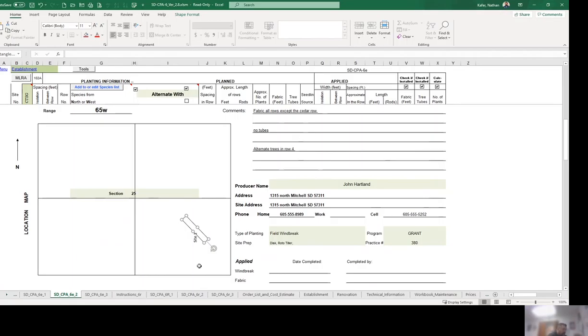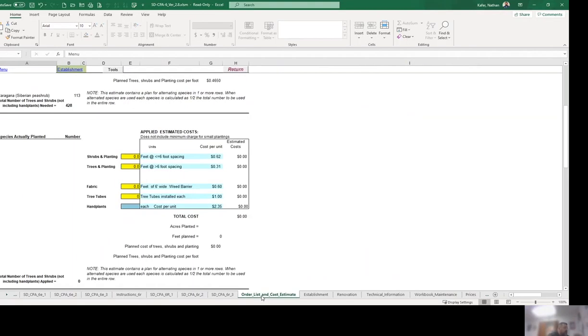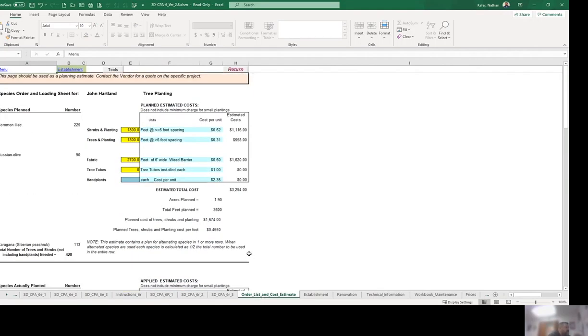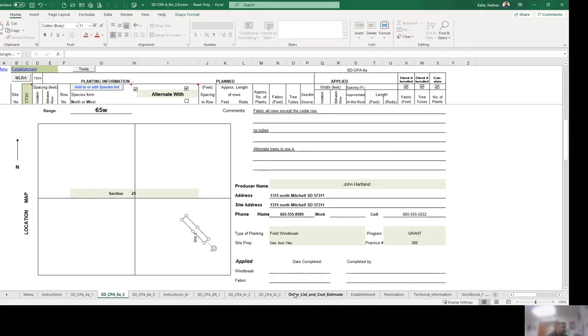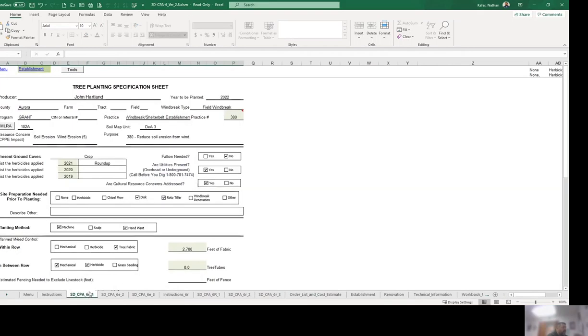Once this is all done, you can go over to order list and cost estimate. This shows you the estimated cost for this planting — how much the shrubs will cost, how much the trees will cost, how much fabric will cost, and an estimated total. This is great for producers so they can see the cost. You can tell them, for example, that it's a 50-50 cost share, so they know how much they'll need to budget. Once you have the okay from the producer, make sure you give them a copy of the second page, the order list, and a map. Then submit it to the Conservation District, who will plant the trees in late April or May.